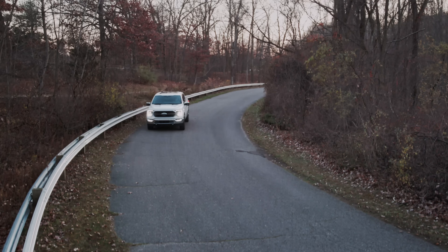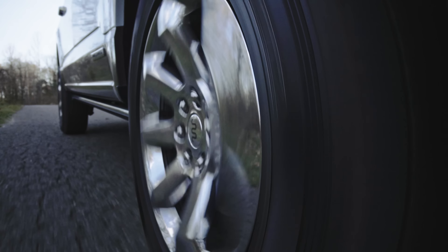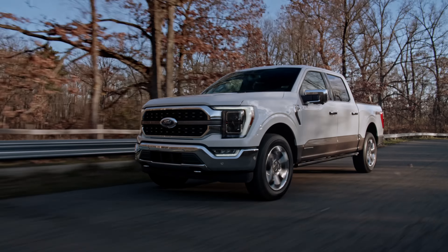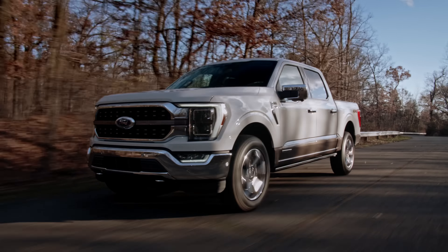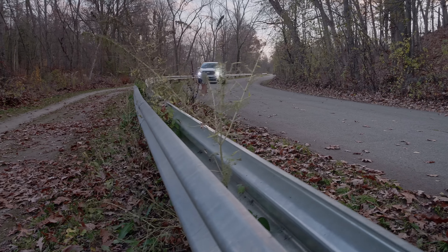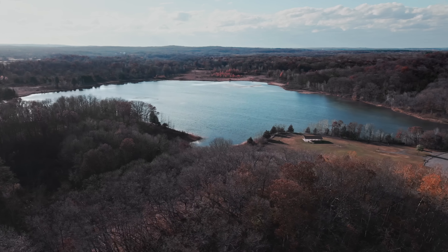That is 30 more horsepower and 70 more pound-feet than the gas engine alone, and it's also way more twist than you can get in the Power Stroke diesel. EPA PowerBoost fuel economy figures have just been released, and they're easy to remember: 24 miles per gallon city, highway, and combined. Admittedly, a loaded-up SuperCab with big tires like this King Ranch probably won't do quite as well. Even still, those are crazy good numbers for a full-size pickup, and Ford says you can do a leg-crossing 700 miles between fill-ups.